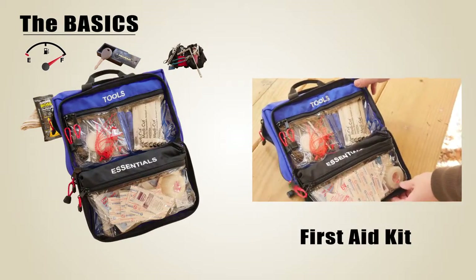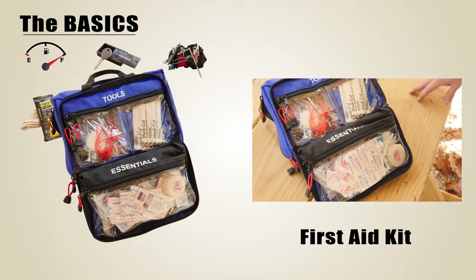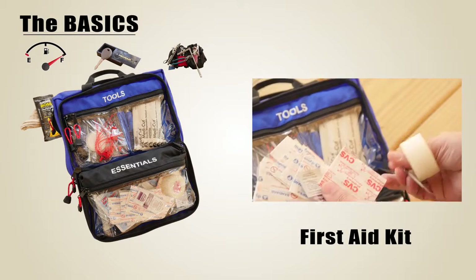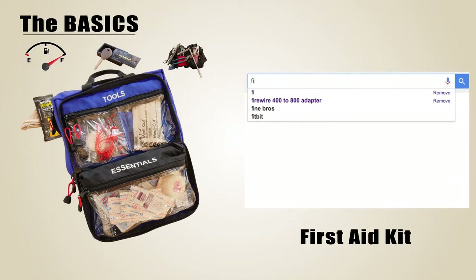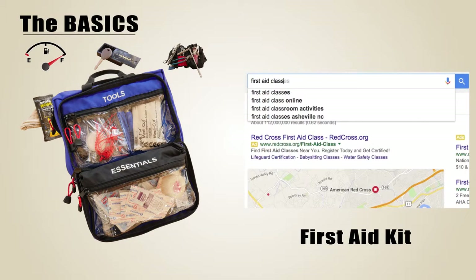A first aid kit is always on the list. Knowing how to use the items in the kit is even more important. Basic first aid classes are available from the local Red Cross chapters and other providers — search online for "first aid class" and then add your zip code.